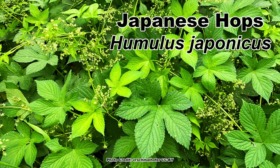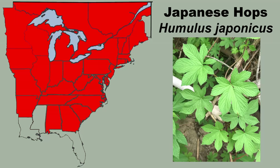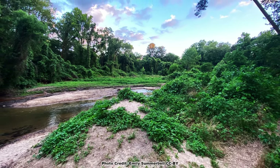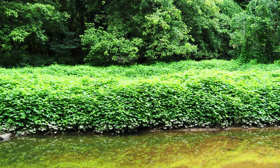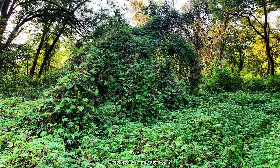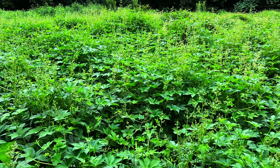Yet another invasive vine brought here as an ornamental is Japanese Hops, Humulus japonicus, a cousin of the hops used in beer brewing. This vine is more commonly found causing problems in the northern half of the eastern US, especially in the northeast, but can also be found in the south. While Japanese hops can grow in a variety of conditions, it is most often found in riparian zones and bottomlands, where its explosive growth can form a dense mat several feet thick, covering and wiping out all other plants in its path. It has enough mass that it can break smaller trees as it overtakes them. This vine has a high seed production, and several thousand Japanese Hop vines can be found growing in a single acre in severe infestations.